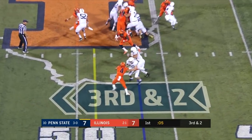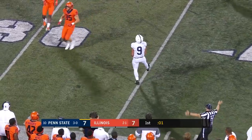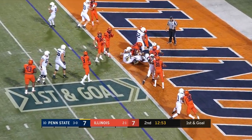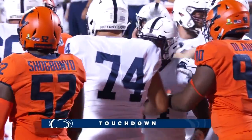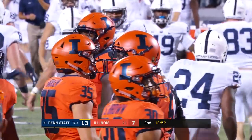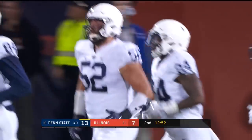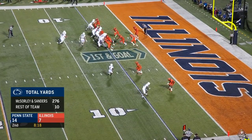It's kept by McSorley, makes the move, has the first down and just gets tripped up to end the quarter by Bobby Roundtree. First and goal from the two — it's Sanders able to punch it in! They don't like it here at Memorial Stadium. Second touchdown of the night for Miles Sanders, and yet another touchdown on a red zone opportunity for the Nittany Lions. You don't get cut like that by a quarterback usually.